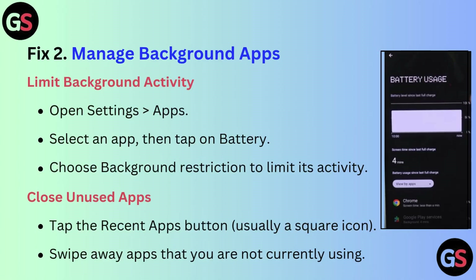Fix 2: Manage background apps. To limit background activity, open the Settings app, select an app, then tap on Battery, and choose background restriction to limit its activity.